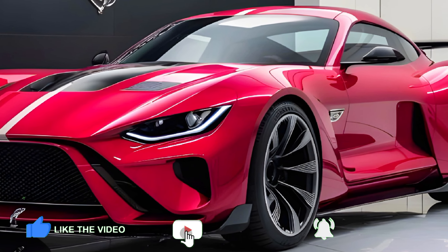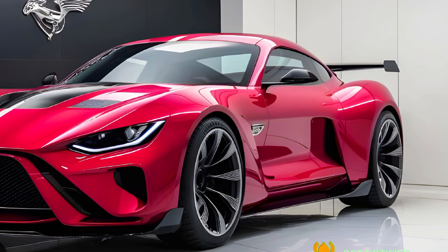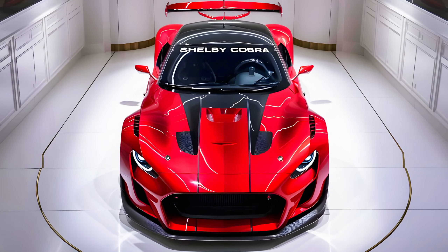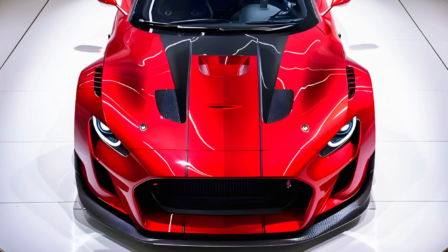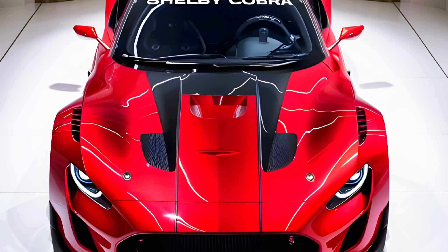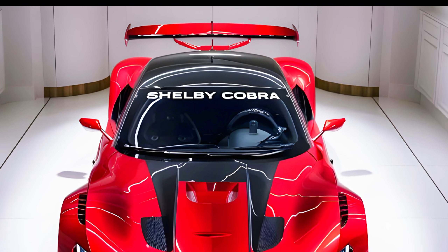The 2025 Shelby Cobra is a true marvel of modern automotive design with its aggressive stance, aerodynamic curves, and signature Shelby lines — this car is a head turner. The front fascia features a bold grille with integrated LED headlights that not only enhance visibility but also give the Cobra a fierce look. The sculpted hood, complete with functional air vents, hints at the beast lurking underneath.